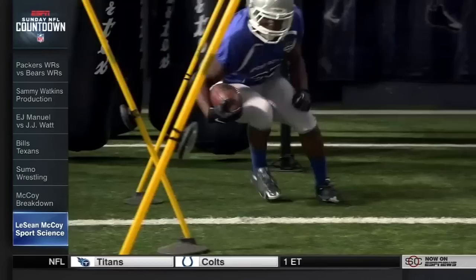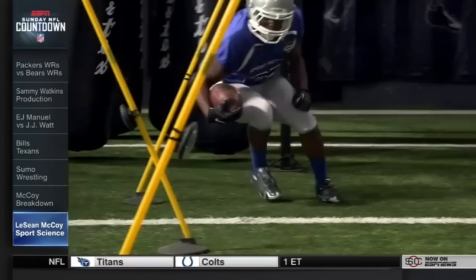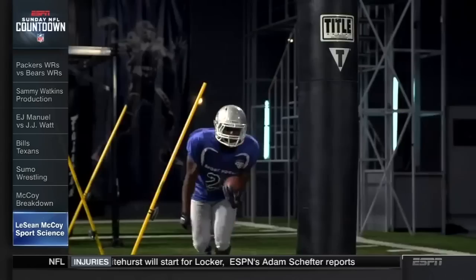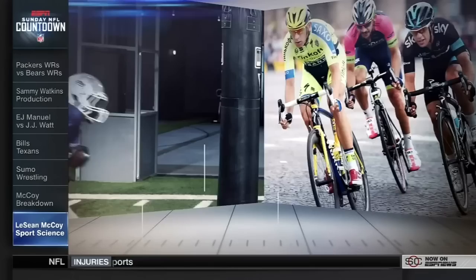On our game-changer test, he alters his direction three times in just 1.3 seconds before executing a spin move at a peak angular velocity of 560 degrees per second. That's faster than a professional cyclist typically pedals during the Tour de France.